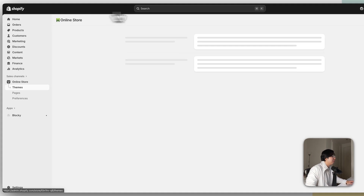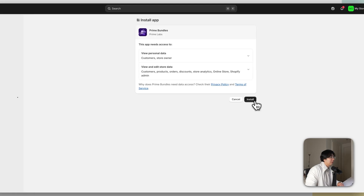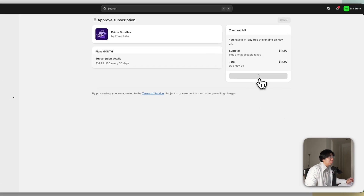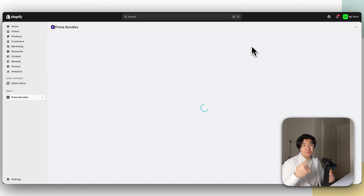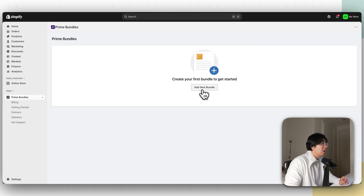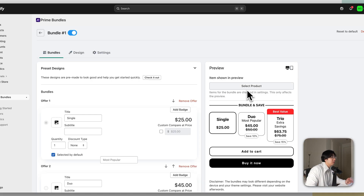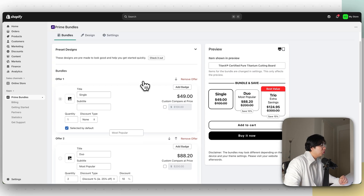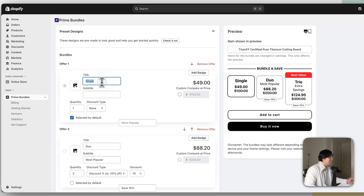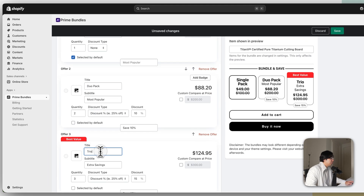To set up bundles, go back to Shopify and search Prime Bundles. Click Prime Bundles, then Install twice and Approve — you get a 14-day free trial. Click Add New Bundle, choose a preset design you like, click Create, then Select Product and choose your Titan X board. Rename the packs — for example: Single Pack, Dual Pack, and Trio Pack.